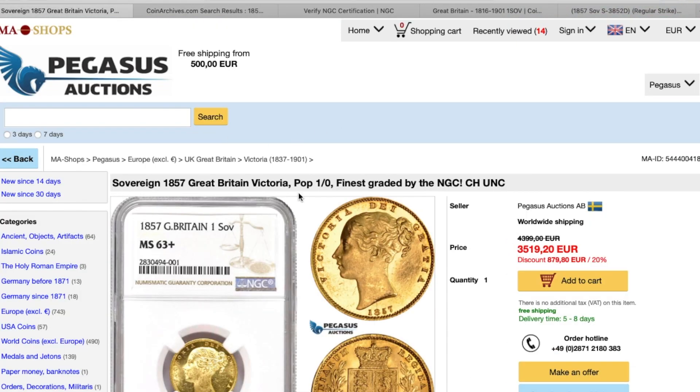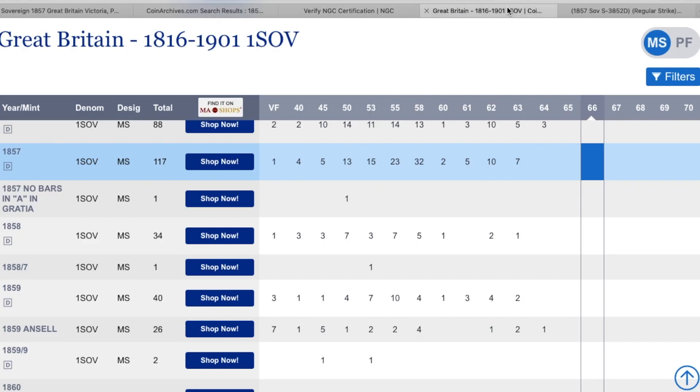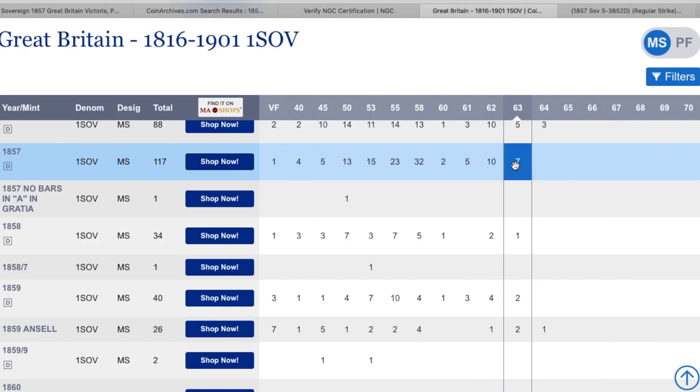Now, in his listing you can see POP1 — finest graded. So I went into NGC and had a look. This is the exact coin. If you click on NGC you'll find that yeah, it's POP1, but there are actually seven coins in the same population list. So he's not actually telling you the full picture — he's basically trying to make you believe it's one-of-one or the highest in the population list.